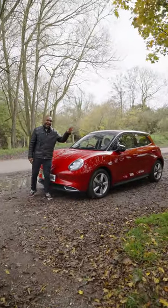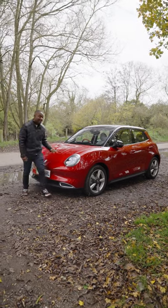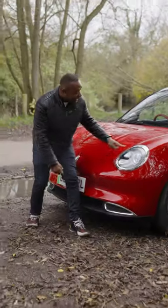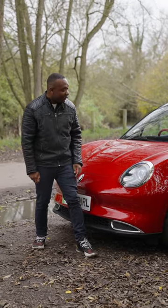This is the Aura Funky Cat, brand new to the UK market. It looks like a VW Beetle crossed with a Mini and has Mini-inspired lights which animate when you unlock it — pop, pop, pop. Very funky.